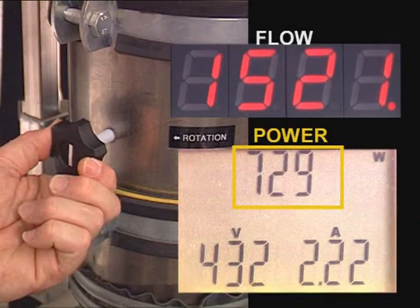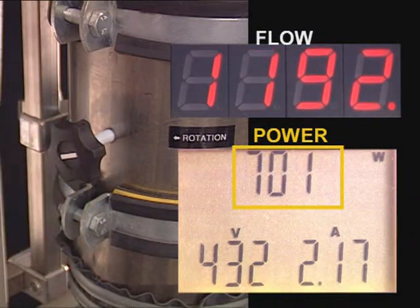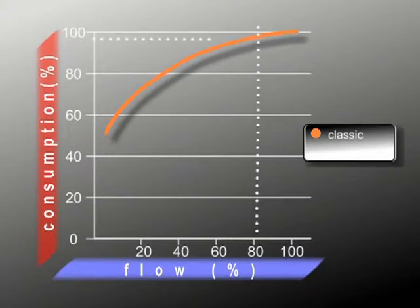Flow variation is mechanically performed using valves, without a corresponding reduction in the power absorbed. A 20% decrease in flow only decreases the power supplied by 3%, as shown on the power flow curve recorded on the demonstration.